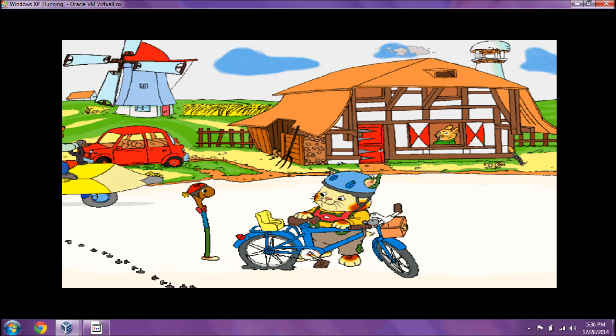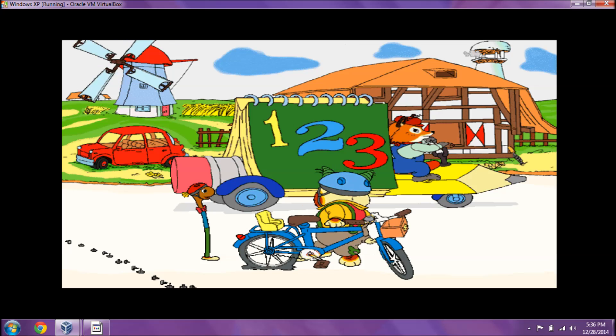Let's ride around Busytown and visit our friends. Hey, look! There's Mr. Fix-It, and he's driving a new car!